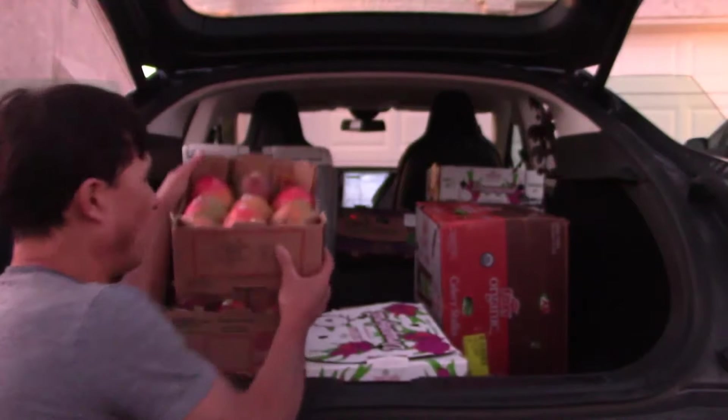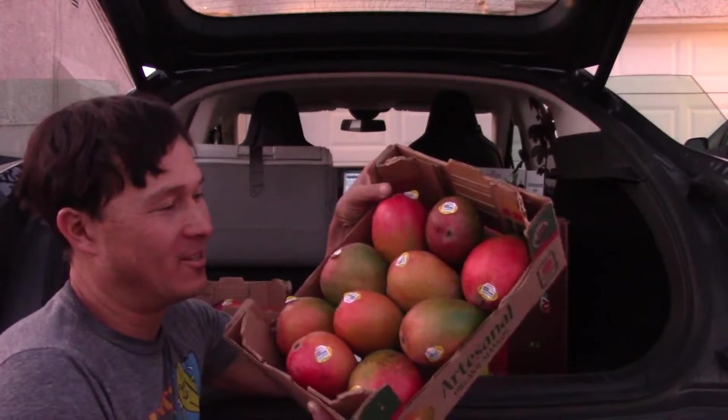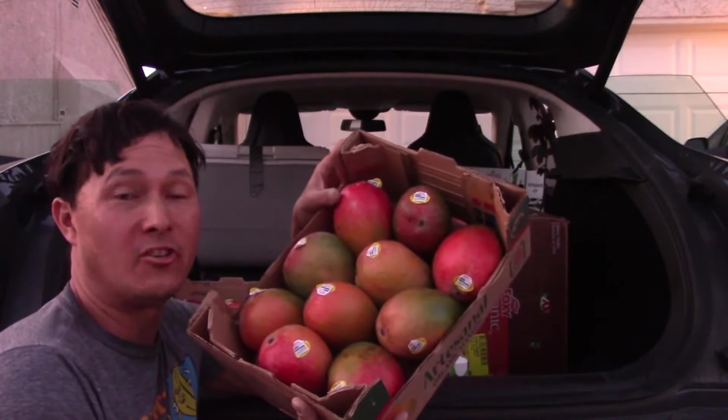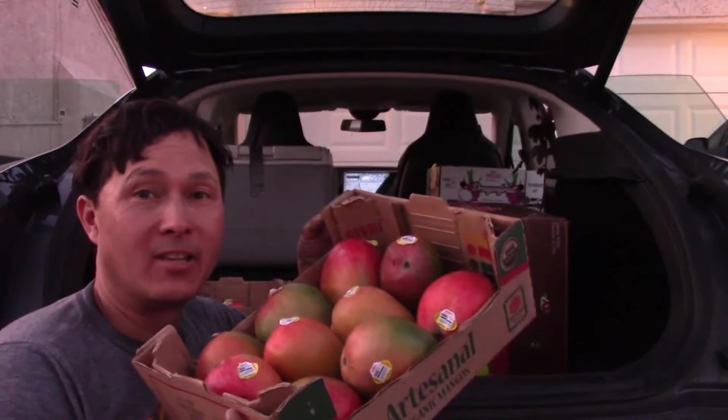Coming out next, I got like 4 cases of organic mangoes. Guess how much these cost me — this is a 10-count and a 10-count mangoes that's $4.00, so it's 40 cents each for organic mangoes. Really nice color; hopefully they'll taste as good as they look.